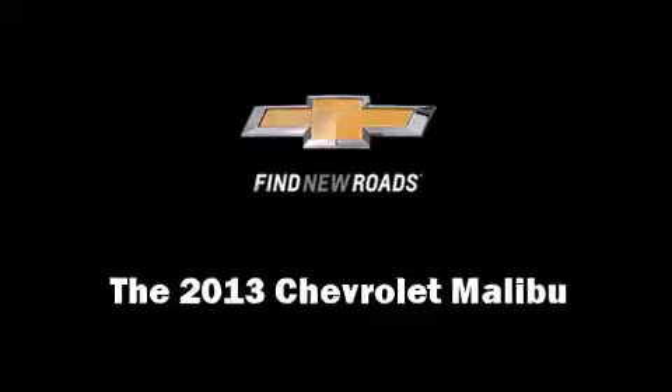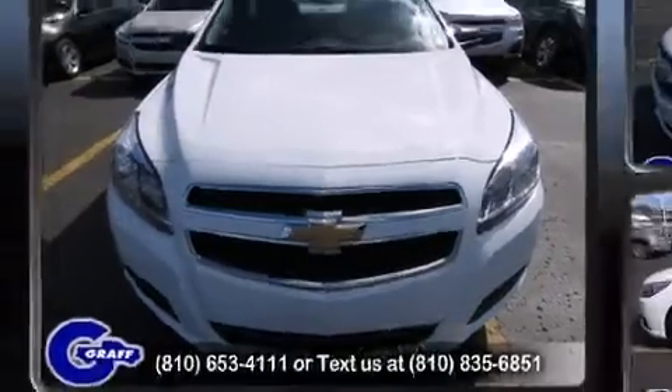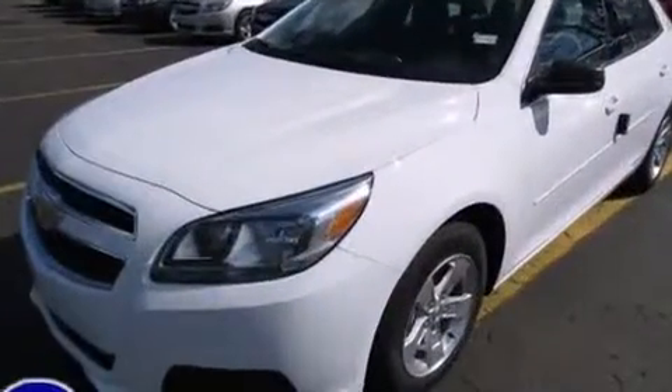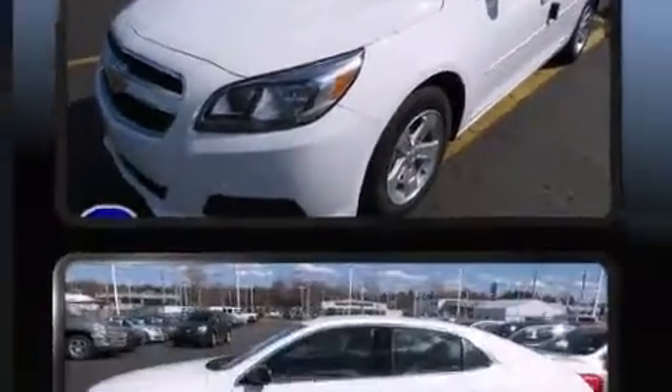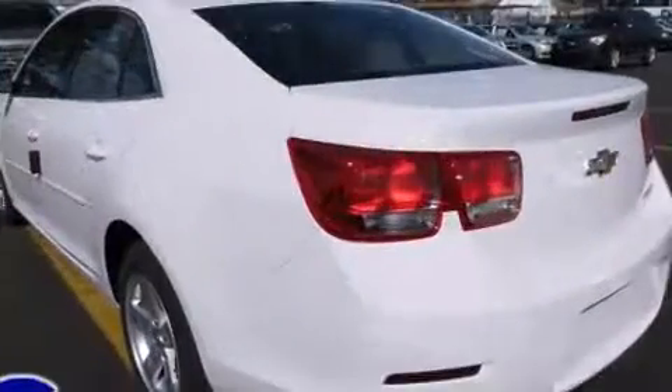The 2013 Chevrolet Malibu. This four-door, five-passenger sedan is ready to drive off the showroom floor. It features an automatic transmission, front-wheel drive, and a 2.5-liter four-cylinder engine.